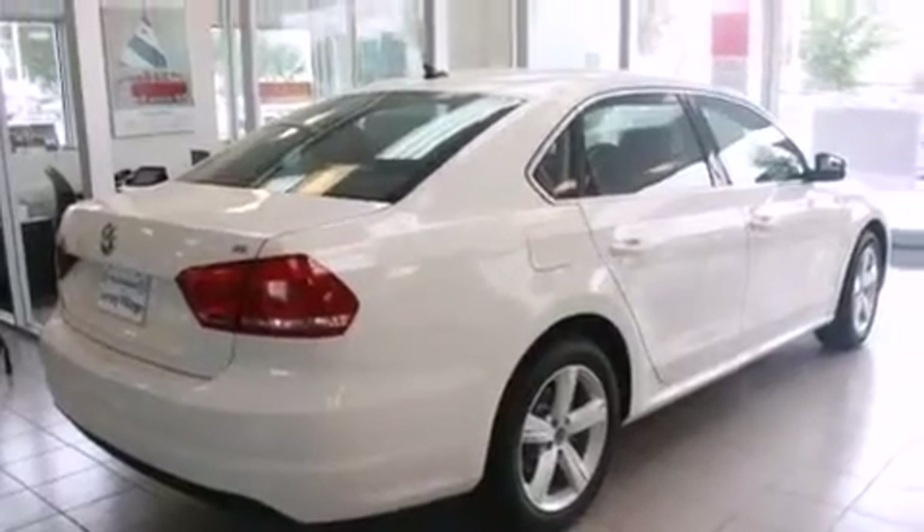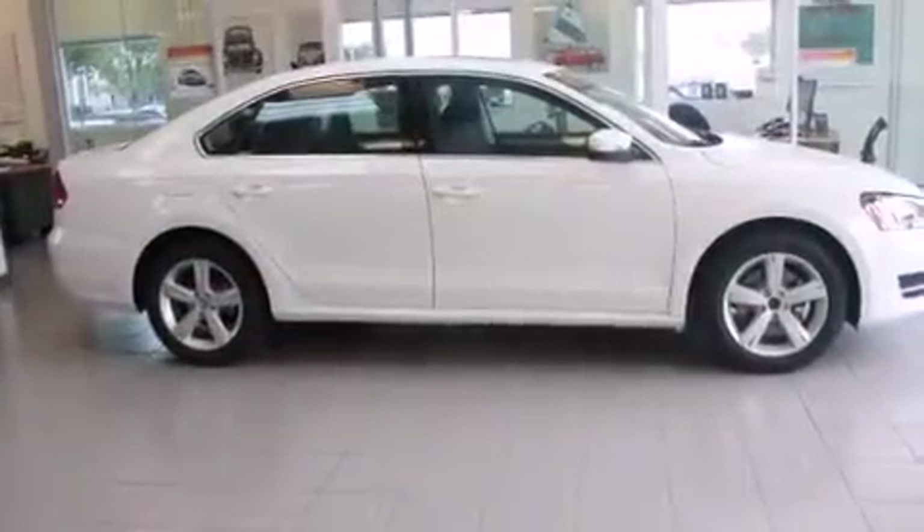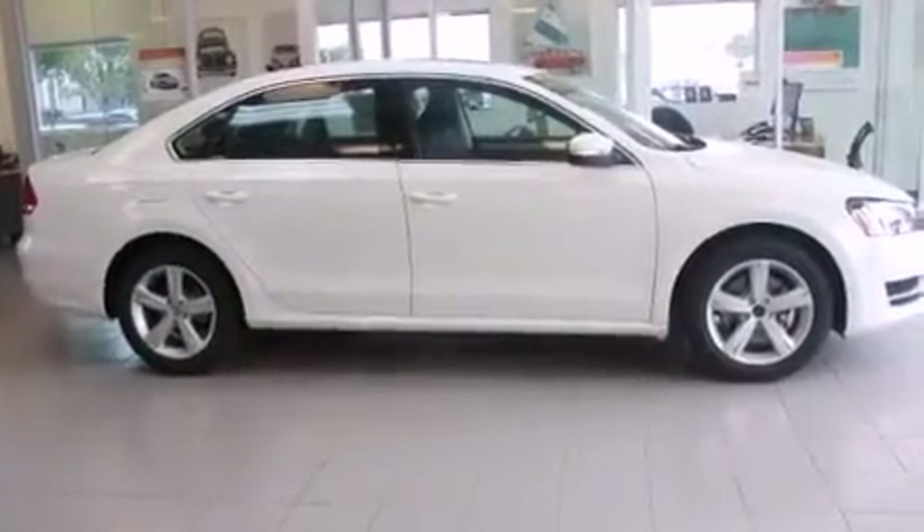With an EPA estimated rating of 31 miles per gallon on the highway, it's easy to see how you can save.